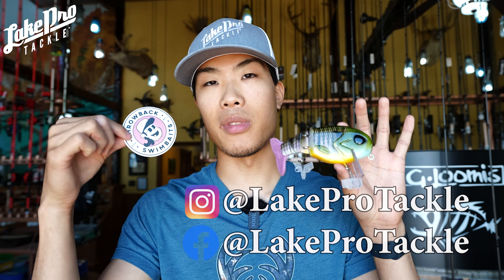So Throwback Swimbaits guys, go check them out on the website. They're going to be available August 1st — so that basically means tomorrow. Go get them tomorrow. There's only 10 available guys, go get them. Lakefortackle.com. Thanks for watching.